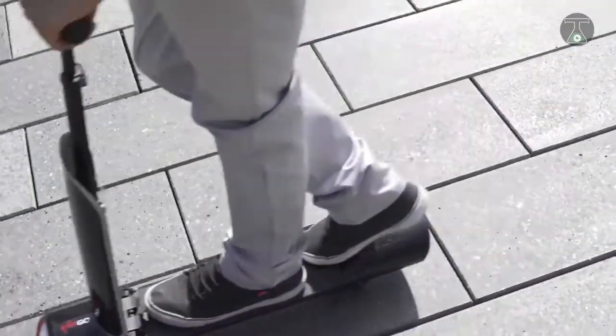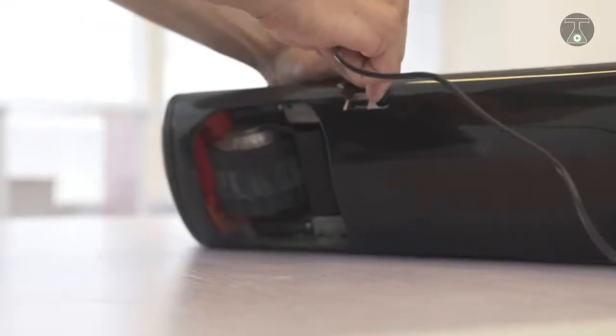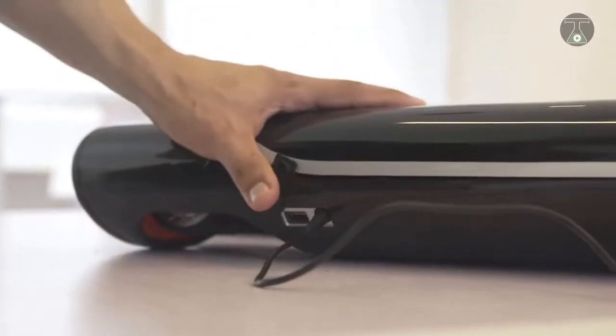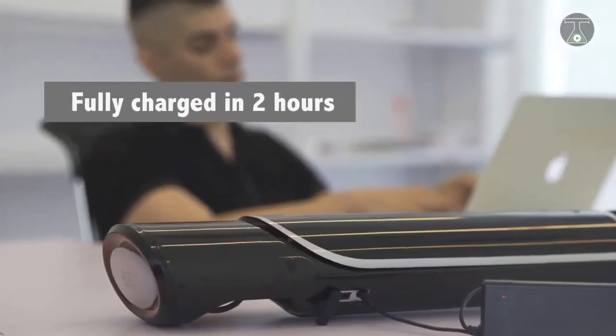It is powered by a 120-watt electric engine which drives it to speeds of up to 10 miles per hour, and its 4 amp-hour battery has been demonstrated to last up to 7.45 miles of travel while reaching full charge in just two hours.